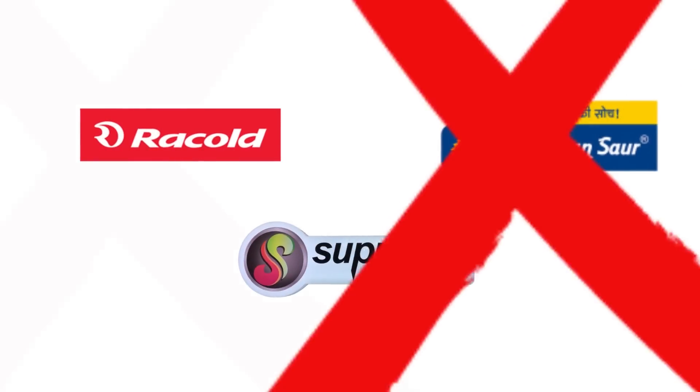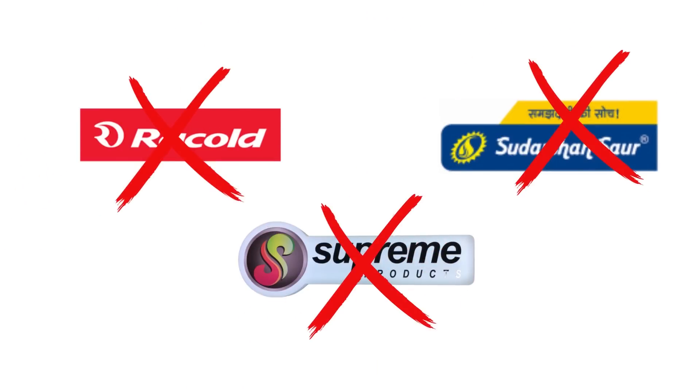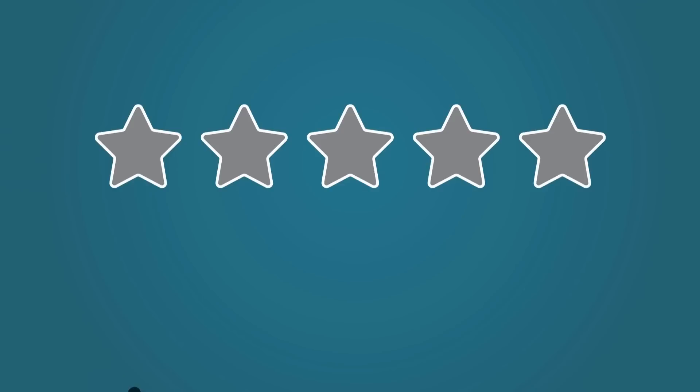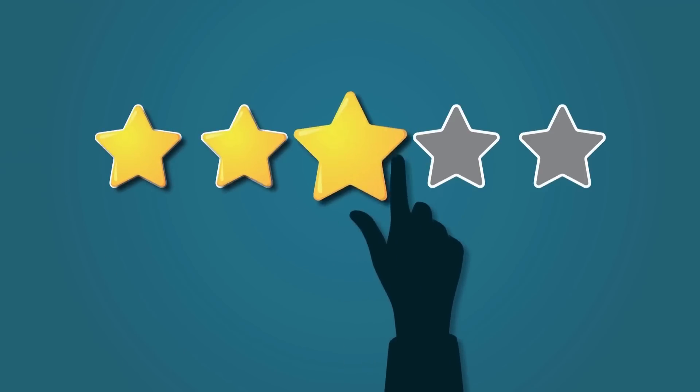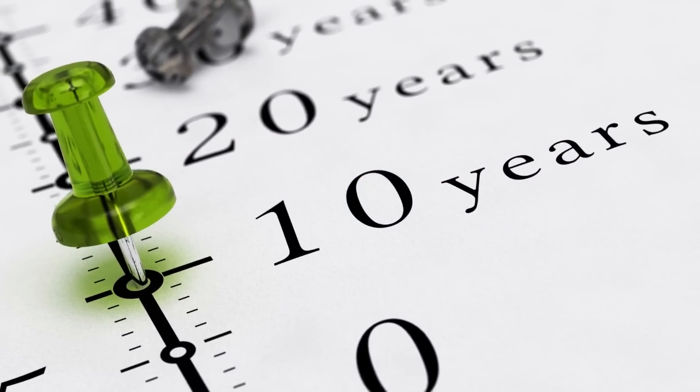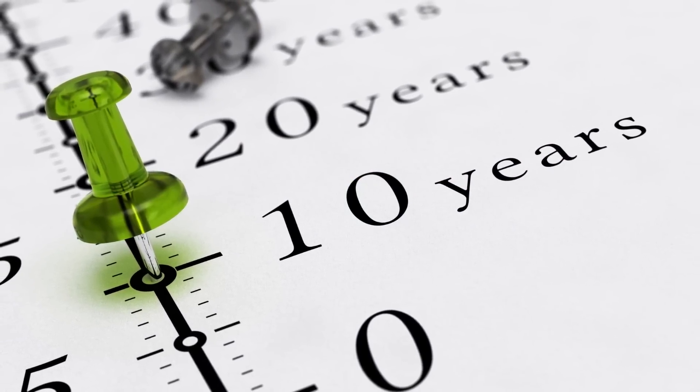Saying a particular brand is best would be wrong, because a particular brand can have products which are low quality, average quality, and high quality. So we don't have to choose the brand — we have to choose products that are best. If we define best in one word, the product which lasts longer, approximately more than 15 years, is the best.